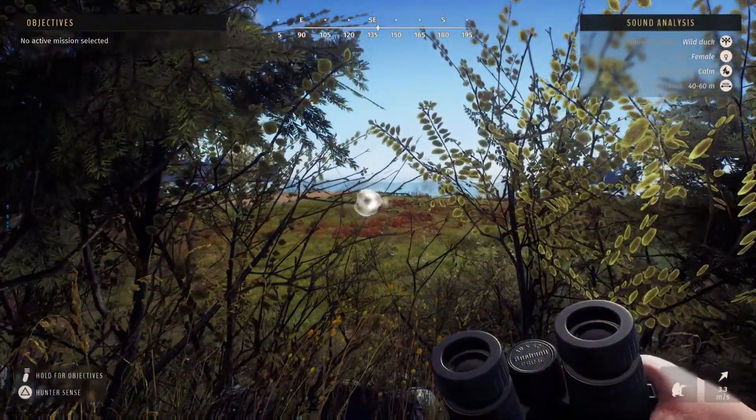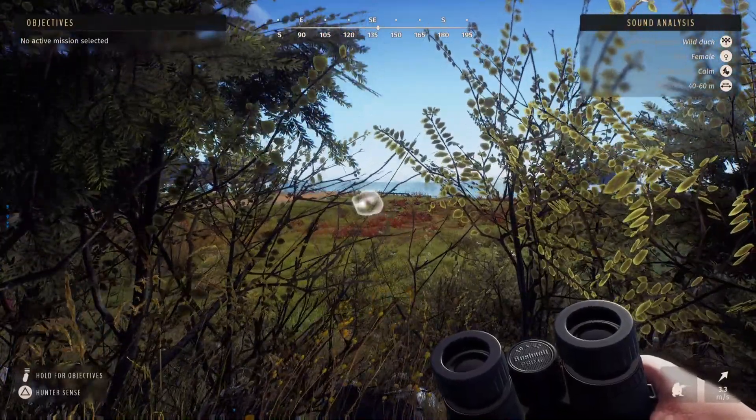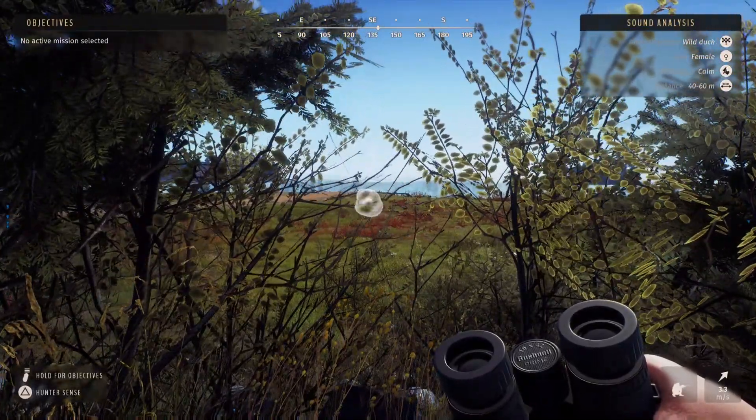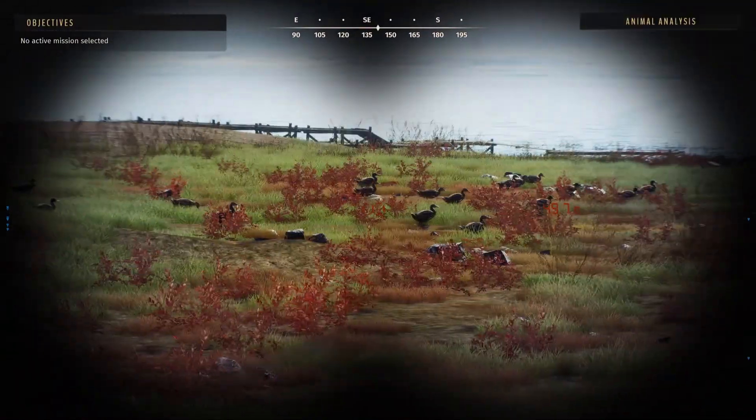As you just saw in that clip, I spotted a five-star wild duck while I was hunting for a five-star moose. I managed to track the flock down and I'm pretty sure it's this group of ducks right here.